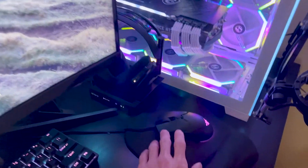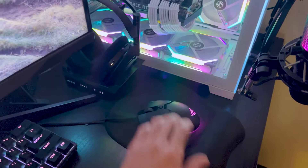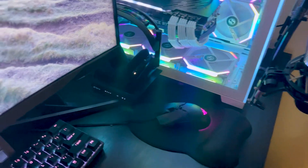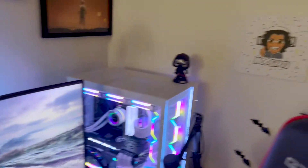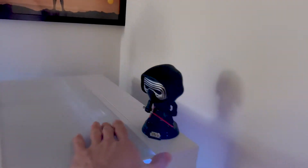The mouse is a wired mouse right here. It's a Razer — one of the cheaper ones; I think it was like $20. Here are my Astro A50s, and you can't forget about Kylo Ren right here.